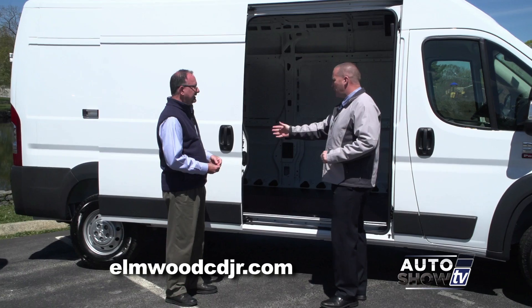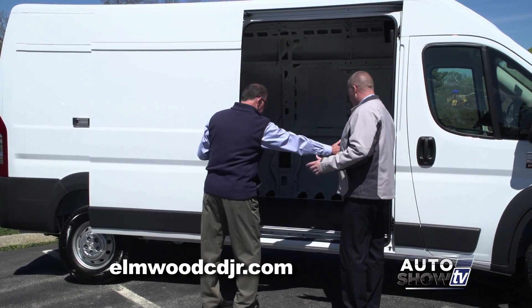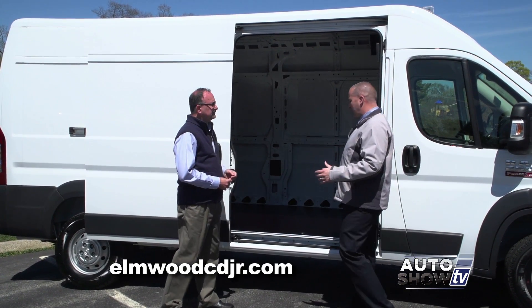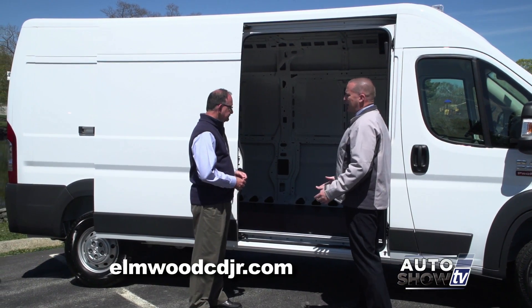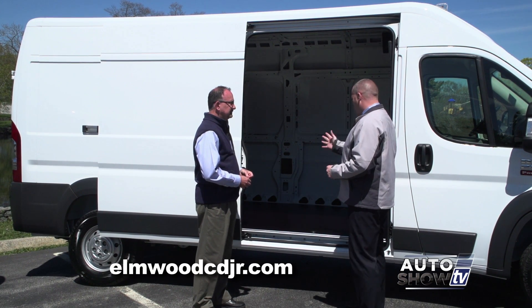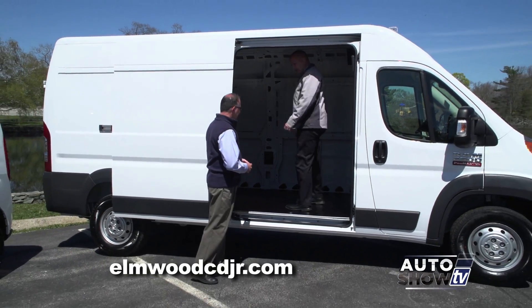As we open up the sliding door, you see that it locks into place — it's got a huge width. They actually designed this door to make sure that you could get a full-size pallet in, and a forklift could load and unload from the side. So they purposely made this door nice and wide. And again, the step height is nice and easy.